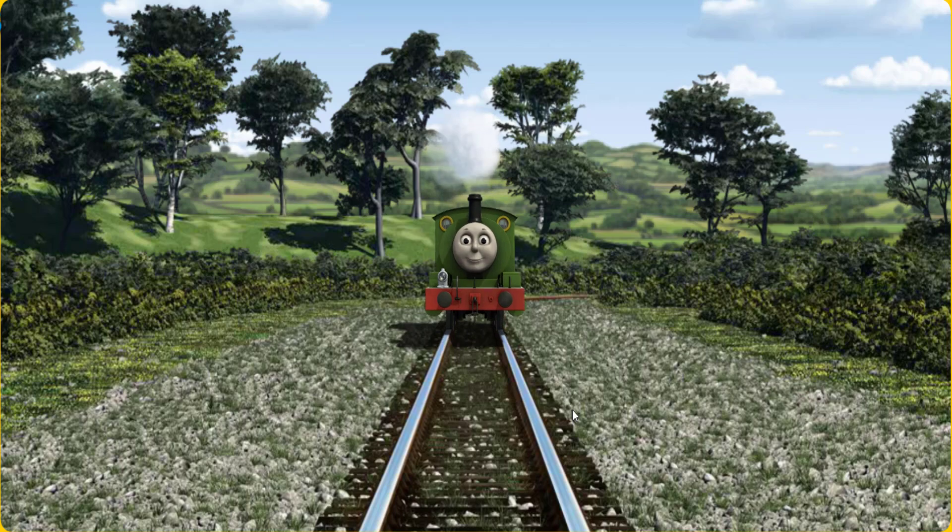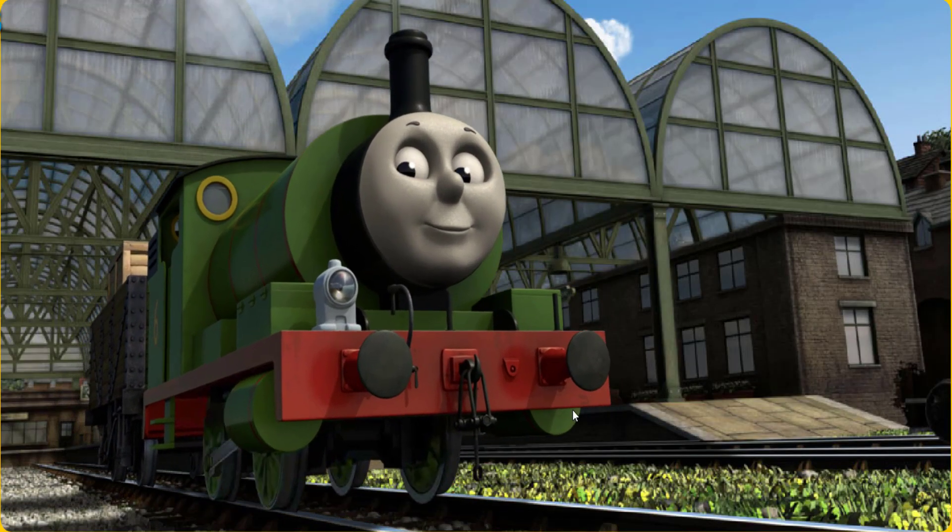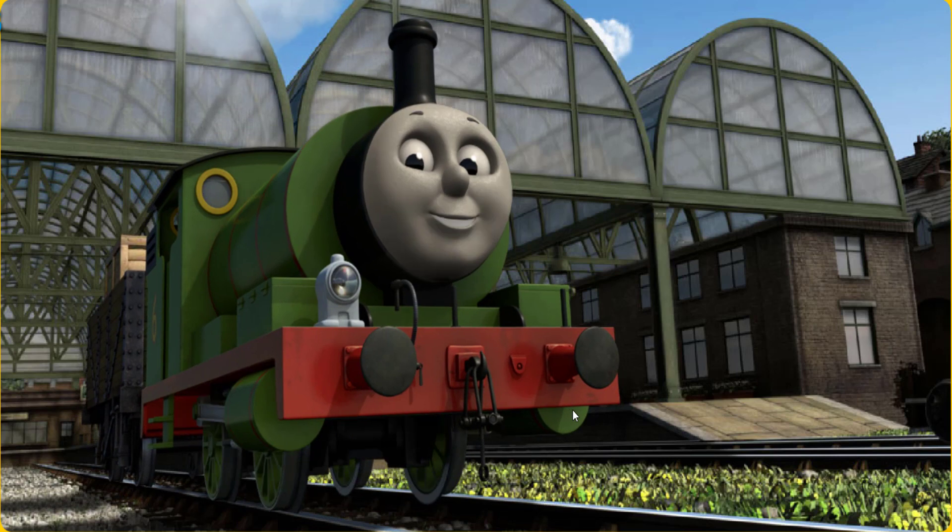Let's go! Percy puffed proudly into Knapford Station. With your help, he was a really useful engine.